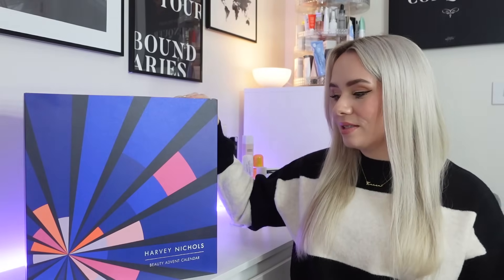If you haven't heard of Harvey Nichols, it is a British luxury department store. They sell beauty and fashion, and I mainly shop there for the makeup and the skincare but they have a bit of everything. They do offer international shipping as well but the price may vary, so definitely check that out first. So without further ado, let's dive into this unboxing.